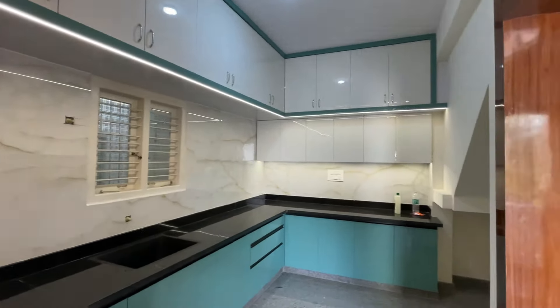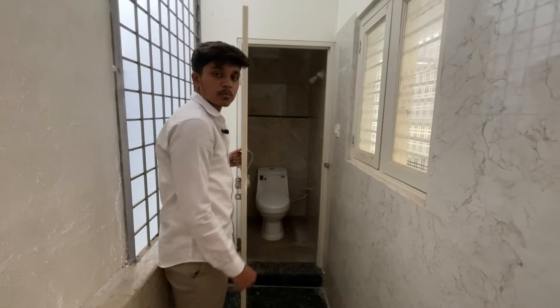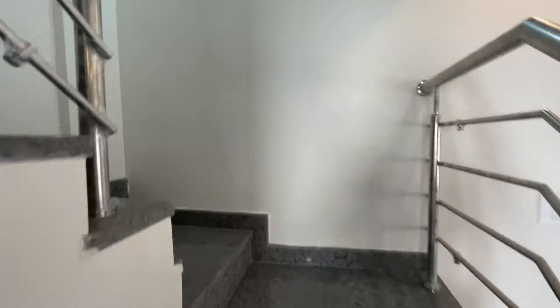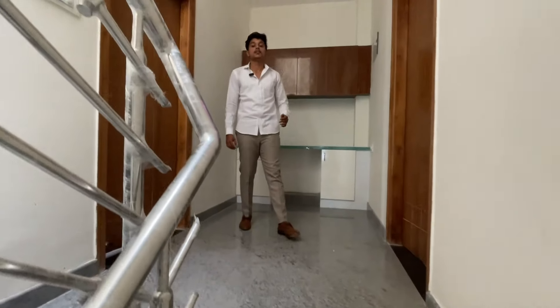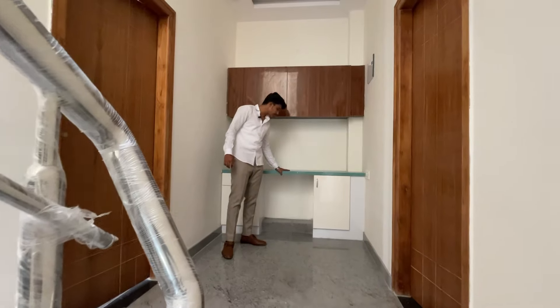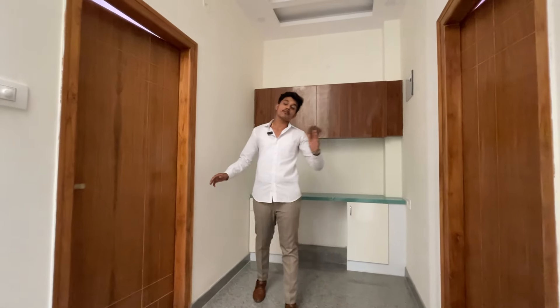You can use a washroom here. You can see the study unit on the next floor. You can also use a room on the right and left.